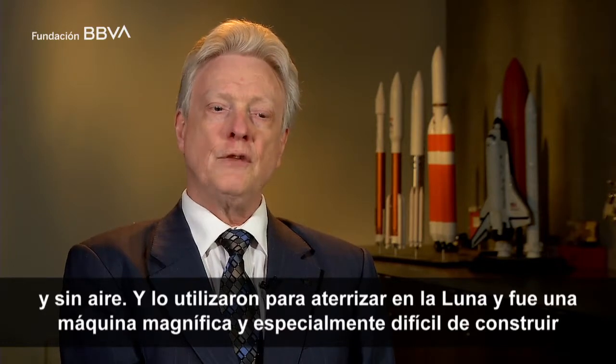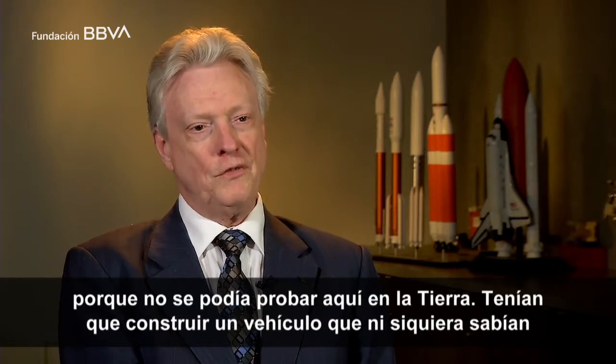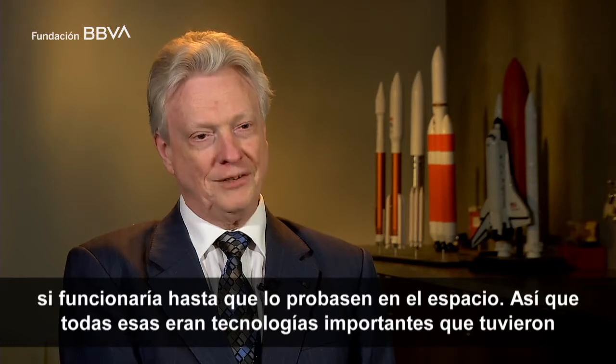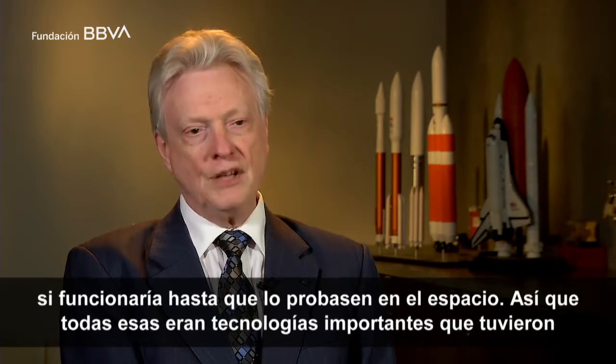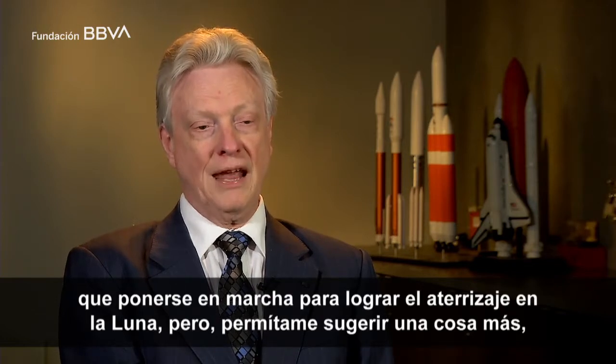It was especially difficult to build because you couldn't test it here on Earth. They had to build a vehicle that you wouldn't even know would work until you flew it in space. So all of those are significant technologies that had to be brought to the fore to achieve the moon landing.